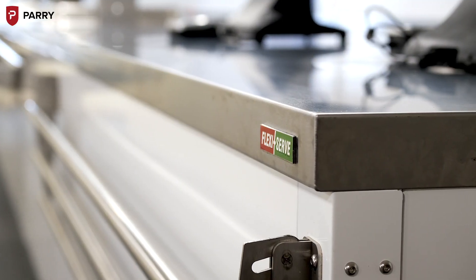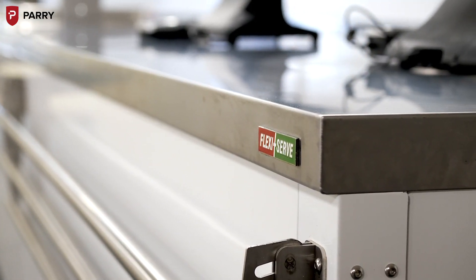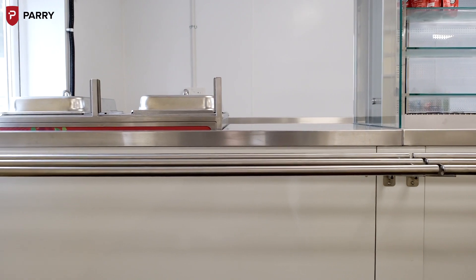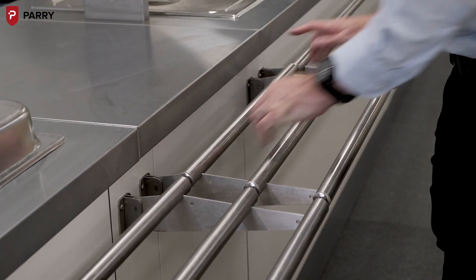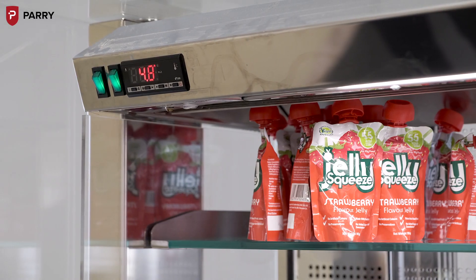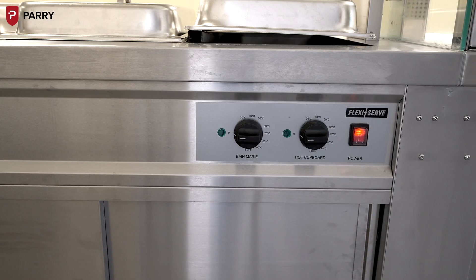The Parry FlexiServe has really helped streamline our service. The counter system has made it easy for our students to follow in a nice straight line. The counters are moveable, which is perfect for a catering outlet — they're easily cleanable, there's a lot of space, and it accommodates all our food selection for our students.